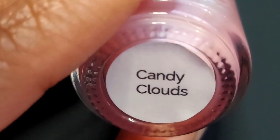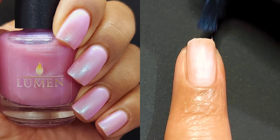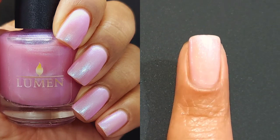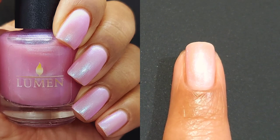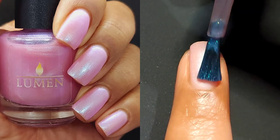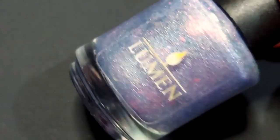Next up is Candy Clouds. This one is actually asking the question: is there anything more dreamy than a sky filled with pink and blue clouds that turn purple where they meet at the sunset? Shantae actually loves this time of day and gazing into the sky during this magical moment when it's a candy colored fluffy clouds dream. So now that you have the inspiration, you can totally tell where it came from.